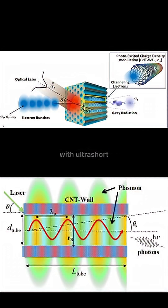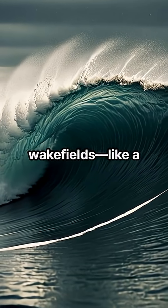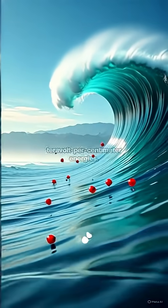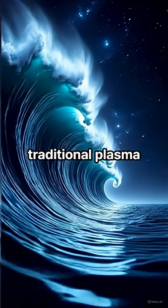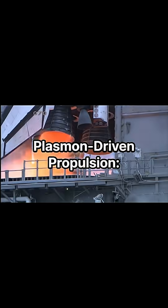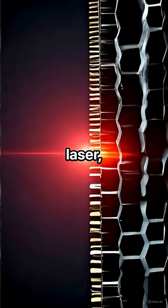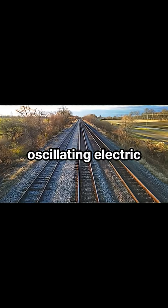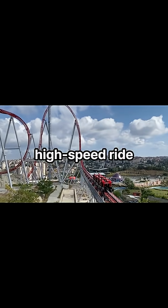Bombarding CNTs with ultra-short X-ray pulses creates powerful wake fields — like a nano-surf wave — that boosts particles to teravolt-per-centimeter energies. That's 1,000 times stronger than traditional plasma accelerators. And through plasma-driven propulsion, by targeting the nanotube walls with a laser, we can excite electrons and create oscillating electric fields that pull particles forward — an exhilarating high-speed ride powered by light.